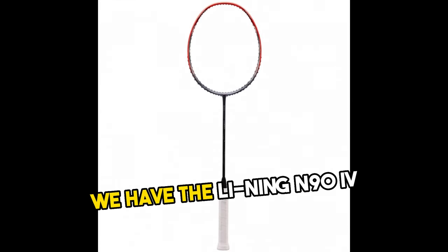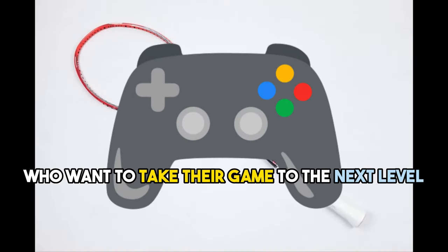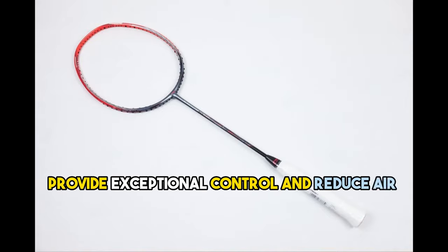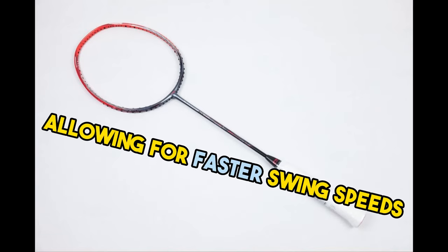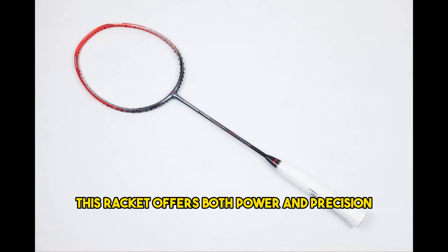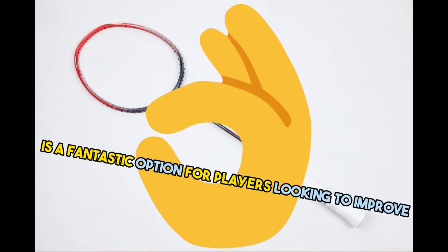At number four we have the Li-Ning N94. This racket is designed for advanced players who want to take their game to the next level. The 3D Break Free frame and Aerotech beam system provide exceptional control and reduce air resistance, allowing for faster swing speeds. With its unique dynamic optimum frame, this racket offers both power and precision.